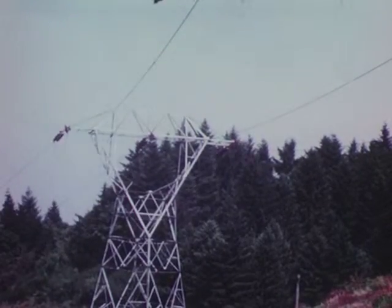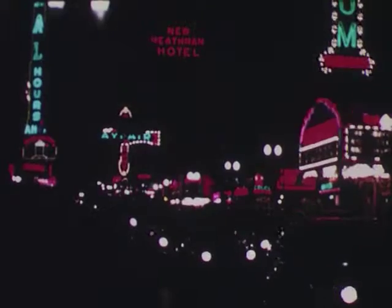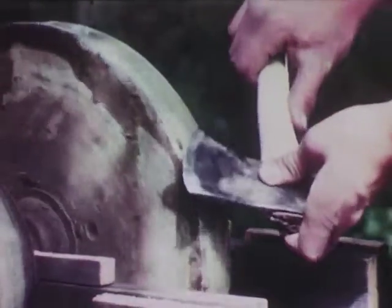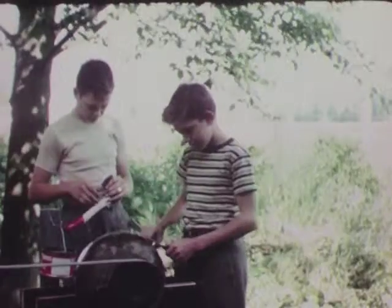Electricity which has made our modern civilization possible and which will continue to work for us in an endless variety of new ways — just as water worked for Bruce and Larry when they fixed up the old water wheel to grind their scout axes.